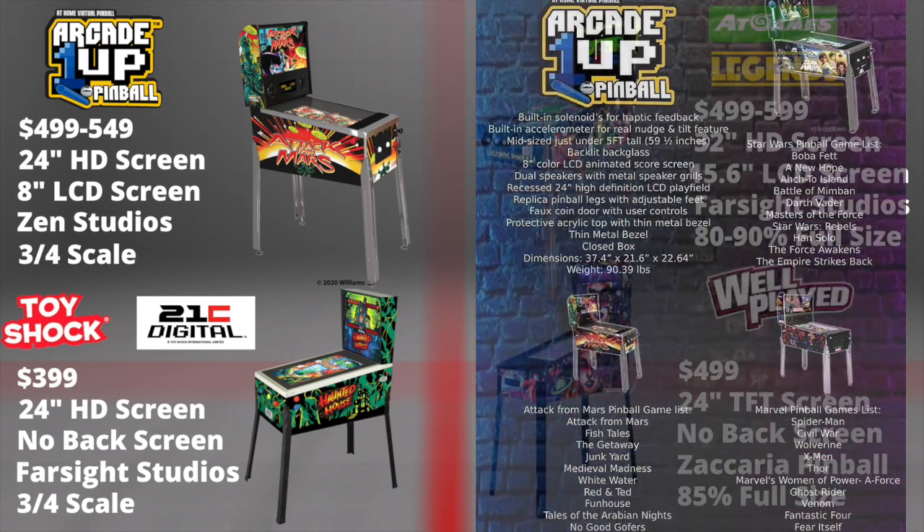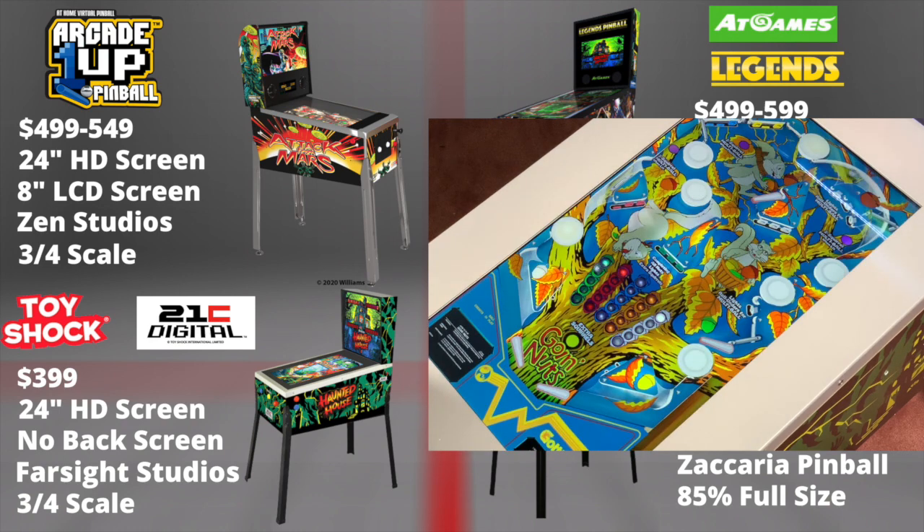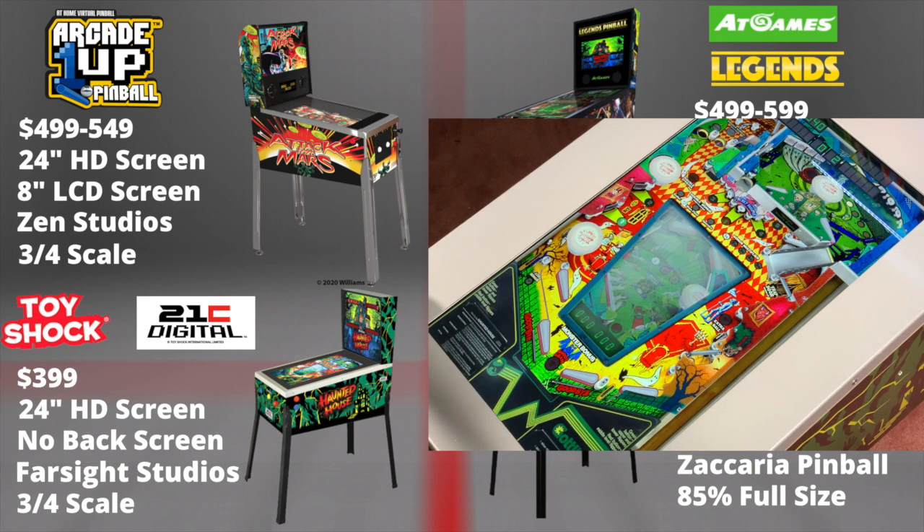Arcade 1Up is also three-quarter scale. Toy Shock was the first in the market in 2019 and retails for $3.99, with a 24-inch HD screen, no back screen, questionable optimization with Farsight Studio, and is also three-quarter size.